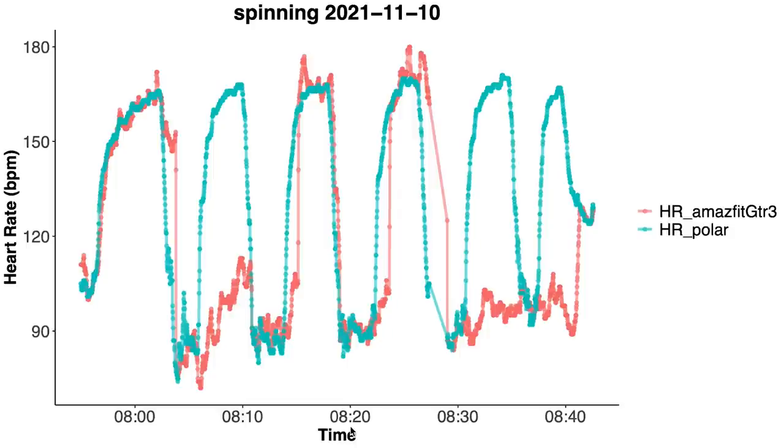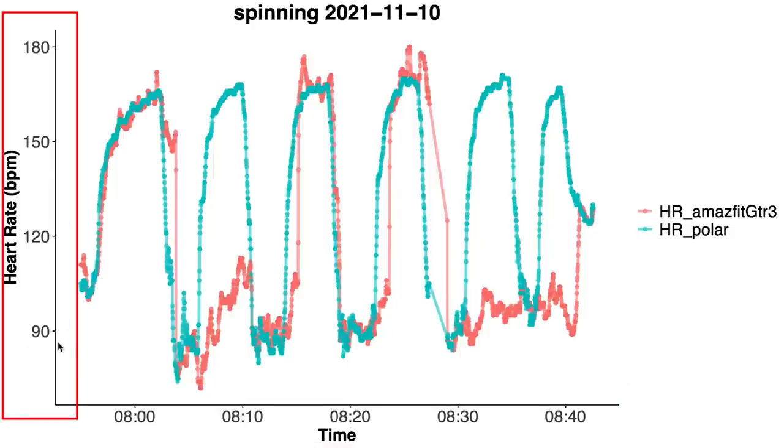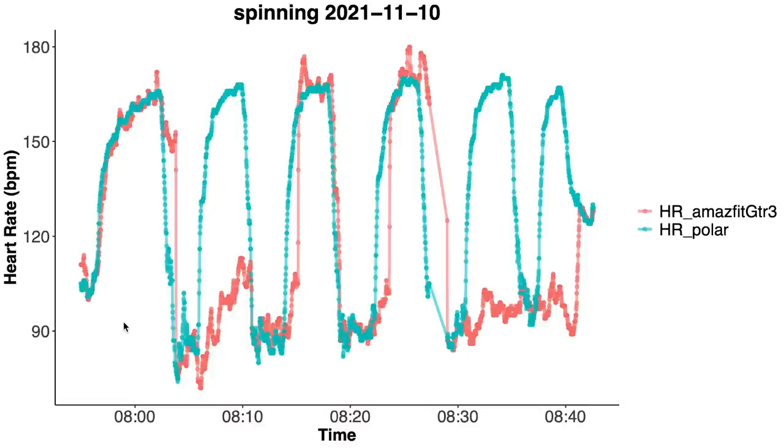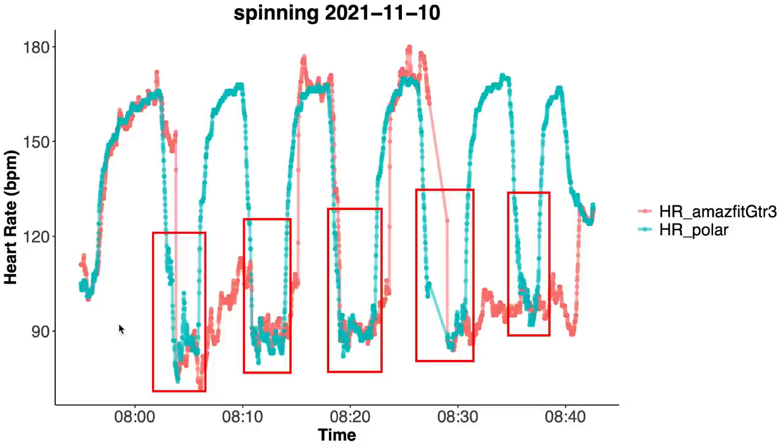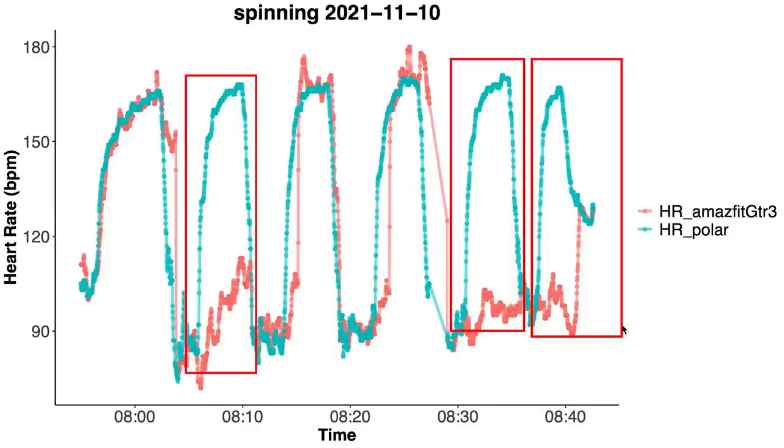Here we see the first spinning session. Along the horizontal axis we have the clock time and my heart rate is along the vertical axis. In blue I plotted my heart rate according to the Polar H10 ECG chest strap and in red is my heart rate according to the Amazfit GTR3. I took five short breaks where my heart rate would dip. What we see is that quite often the GTR3 would not pick up on my increase in heart rate after taking a break but instead would keep recording a lower heart rate. This is true for three out of the six segments.